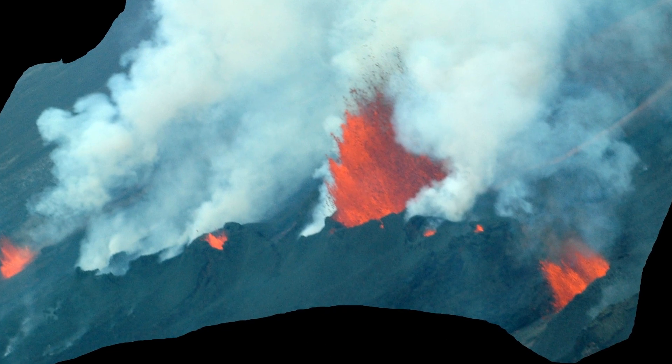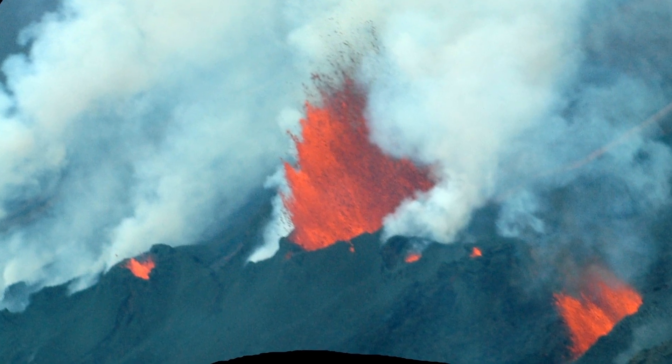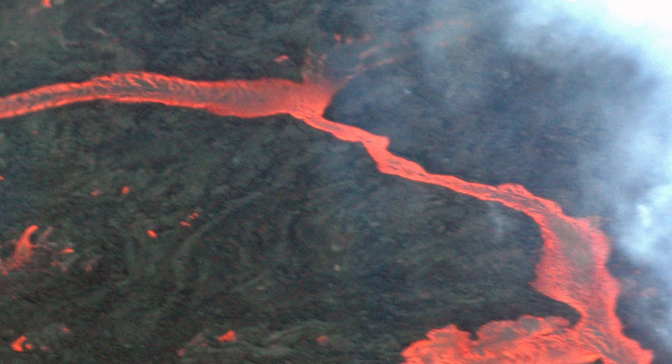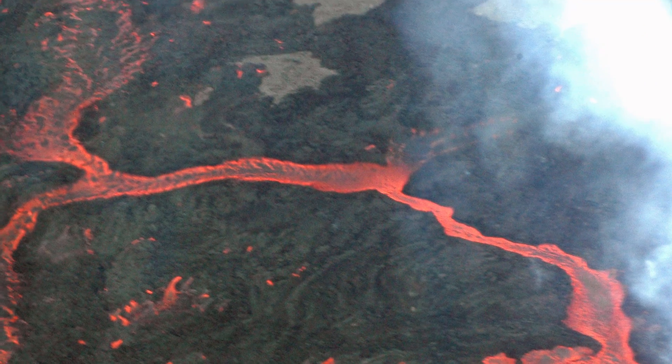As commonly happens with fissure eruptions, what had started out as a continuous curtain of fire had closed down to a line of separate craters by the time we flew over. The lava fanned out into separate lobes rather than flowing as one continuous sheet. A few days later, flows from this eruption entered a nearby river, generating a huge cloud of water vapor. This fantastic time-lapse of that event was posted by the Earth Science Institute at the University of Iceland on Facebook.